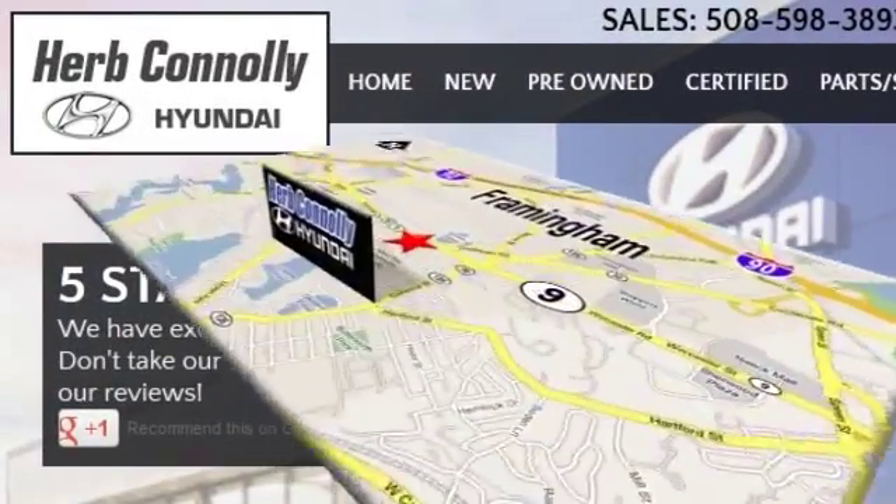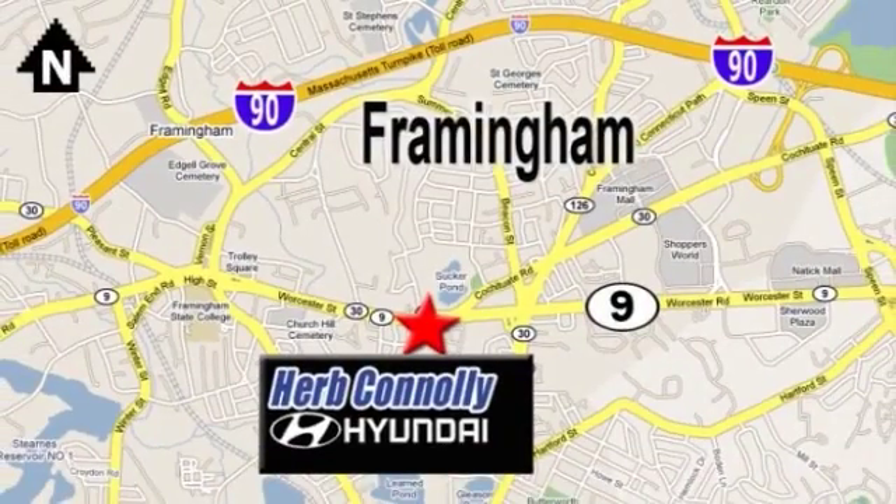Stop in today. We're conveniently located at 520 Worcester Road, Route 9 in Framingham, Massachusetts.